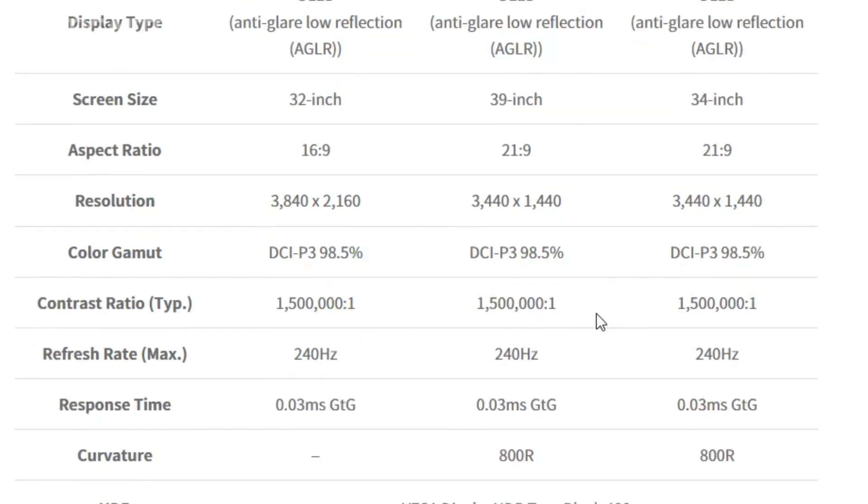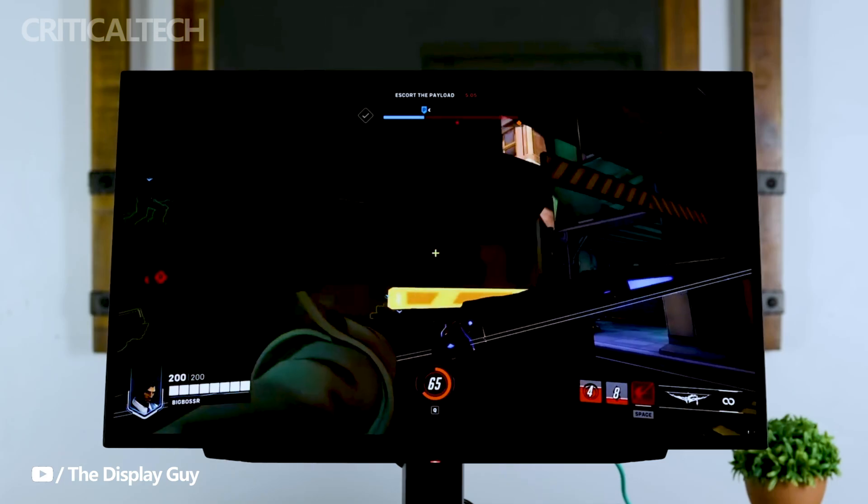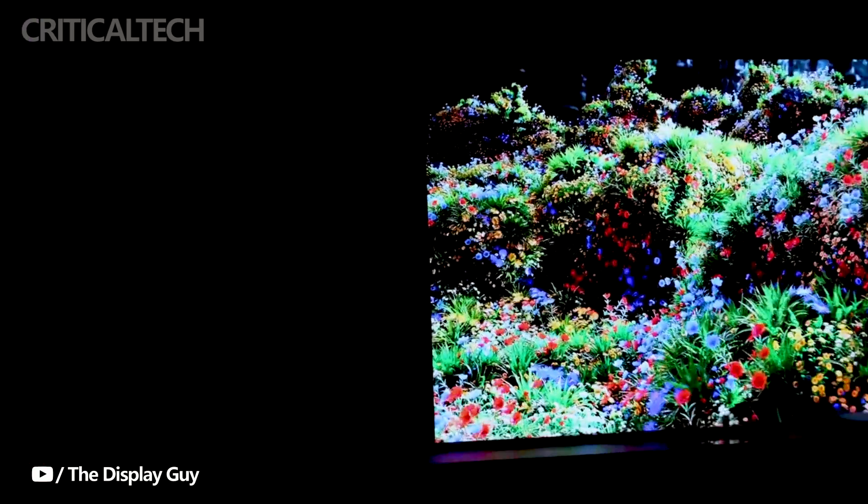To enhance the overall gaming experience, the monitor features pixel sound technology and an integrated front-facing sound system with two woofers, delivering a three-dimensional soundscape.